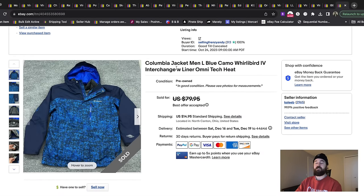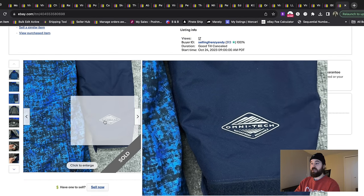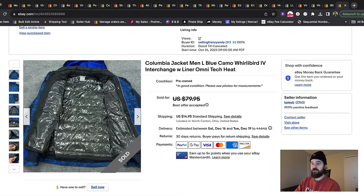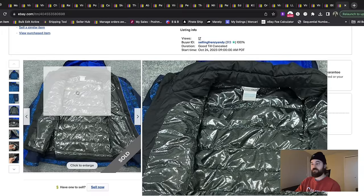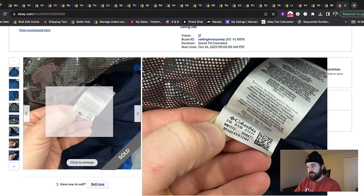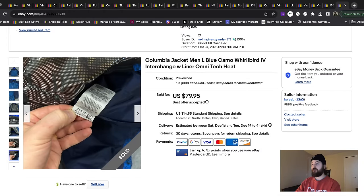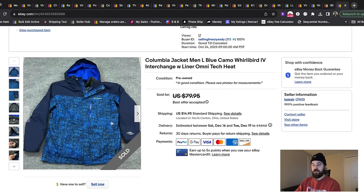I put this Columbia jacket on the list because Columbia as a brand overall is honestly just not that great anymore. But the Omni-Tech line is something I still look up comps on because it is waterproof, and people are looking for those types of jackets. This also had the liner included — the waterproof shell and the insulated liner with the reflective Omni-Heat lining. The style code for Columbia is two letters and four numbers, like the WM number. That's how I found it was the Whirlibird 4 with a digital camo print. It sold for about $45 plus shipping — I listed a little high but took an offer.